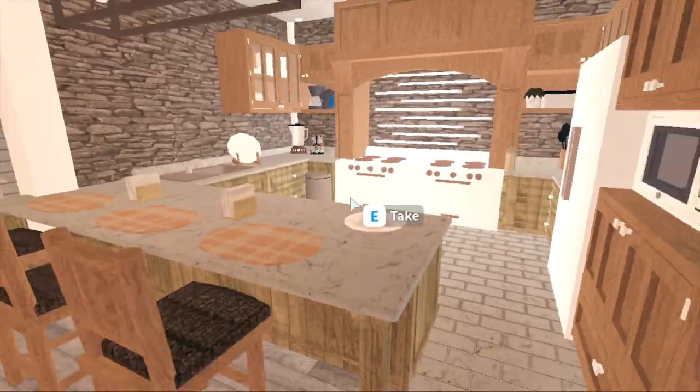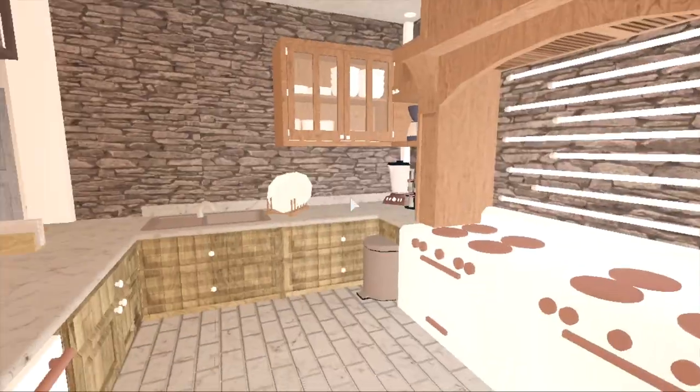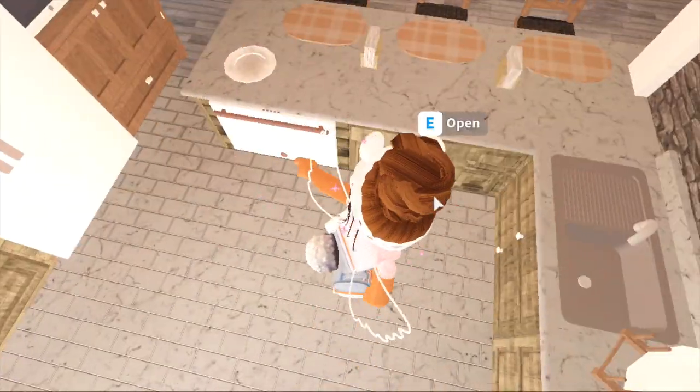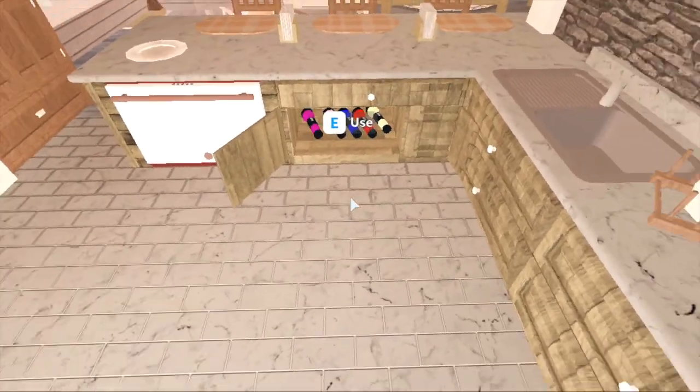When you walk over here you see this beautiful kitchen, which is by far my favorite. In case you guys don't know, I'm obsessed with cottage-y looking things, and this has huge cottage vibes — so as you can probably presume, I'm obsessed. Down here we have some flashlights in case I forget to pay my bills and there's a blackout.